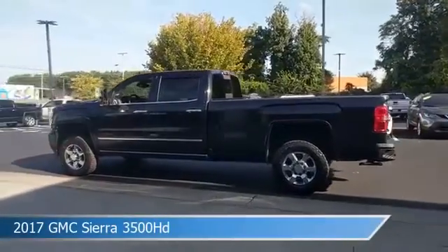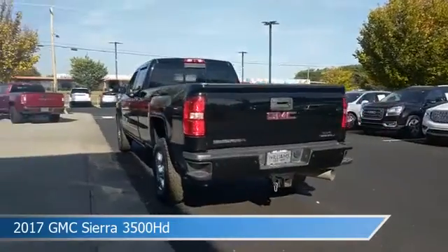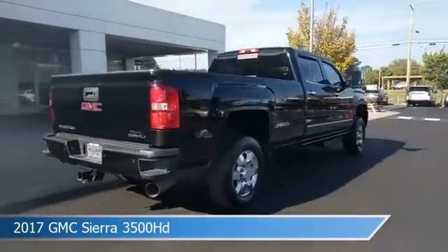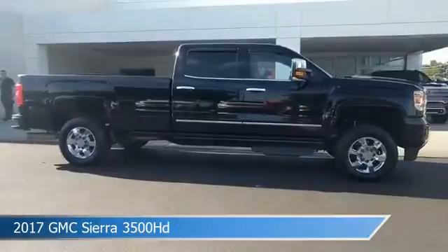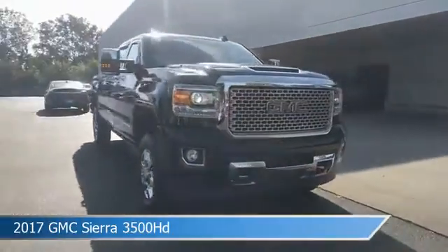Take a look at this 2017 GMC Sierra 3500 HD, equipped with an Allison 1000 6-speed automatic transmission in Onyx Black. This truck comes with some great features including adjustable pedals, Bluetooth, alloy wheels, Android Auto and more. Come in and check it out today.